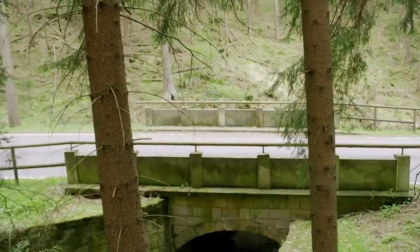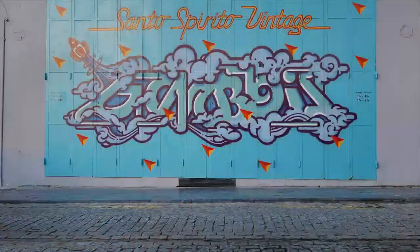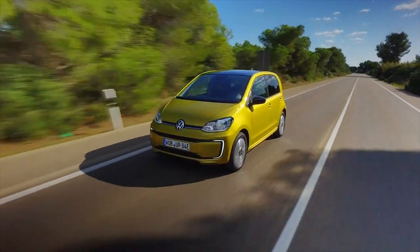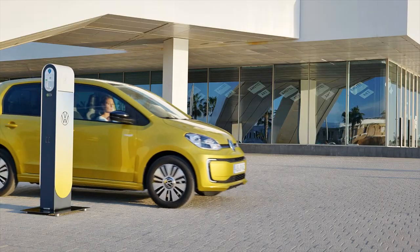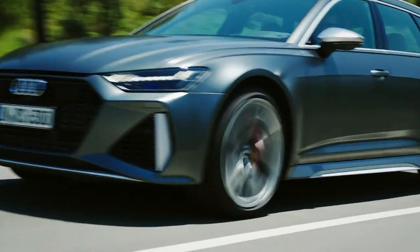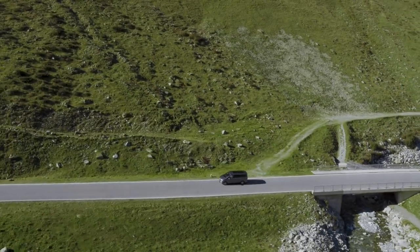Can this little pocket rocket really compete against the mighty Honda Civic Type R? Plus, with a new electric vehicle from Volkswagen — not the ID.3, but the electrified up city car. Also on the way, the latest family supercar slayer from Audi, the all-new RS6, as well as a camper van from Mercedes.